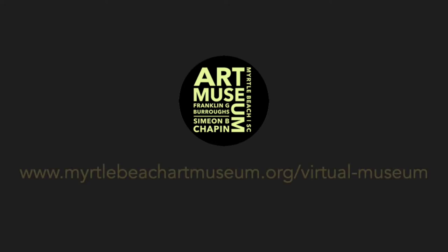To view the complete virtual tour of the museum's Bishop Collection of Antique Maps and Prints, please visit our virtual museum page at www.myrtlebeachartmuseum.org.